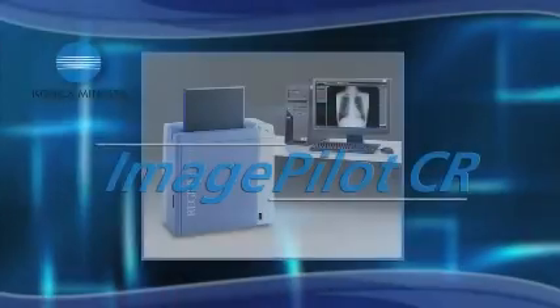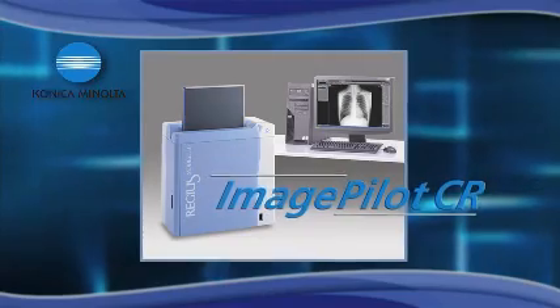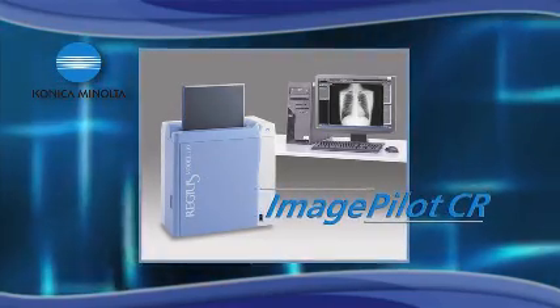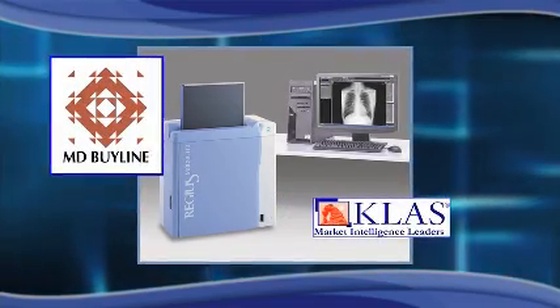A simpler approach is to have one self-contained, all-in-one solution from a single trusted manufacturer like Konica Minolta. Konica Minolta's CR systems are consistently rated number one in customer satisfaction according to industry analysts such as MD Byline and Class.